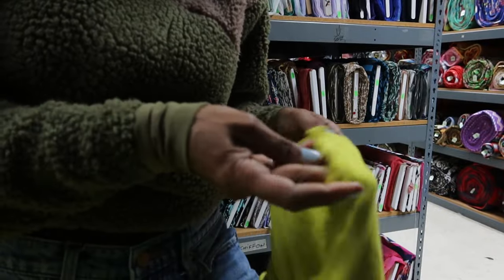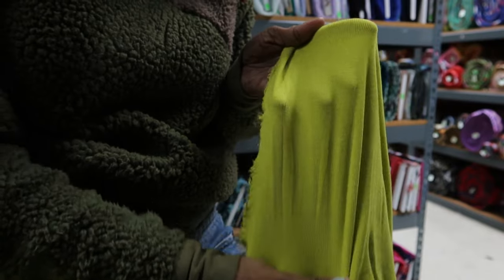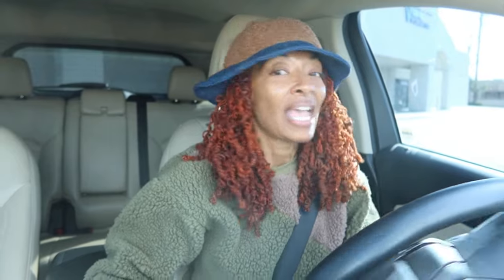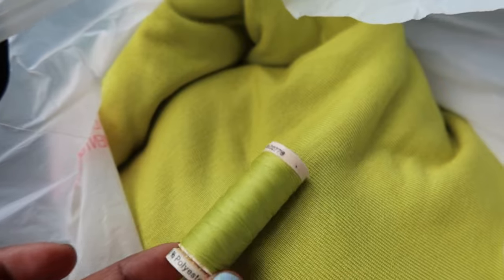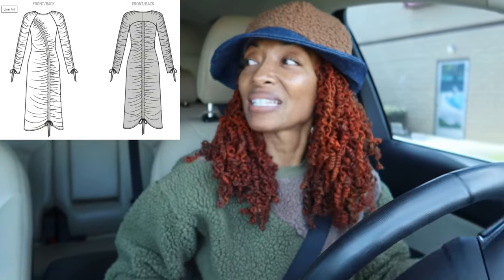I found some fabric that I am so happy about! I ended up going to this place called Fabric Outlet and Crafts — I've been there before and shared it on my channel. The fabric was only $2.99, so you can't beat that. I also stopped by Joann Fabrics to pick up some thread to match the fabric perfectly. They didn't have matching thread at the fabric outlet, so I stopped at Joann's. The dress I'm going to be making is the Nomi dress — scrunchy front, scrunchy back, and scrunchy sleeves.